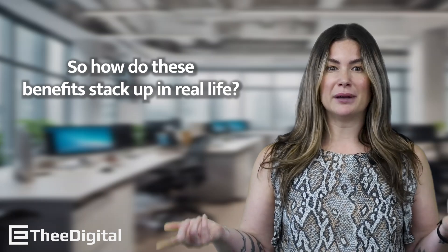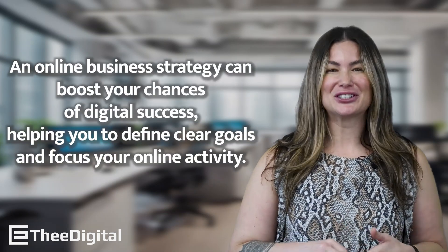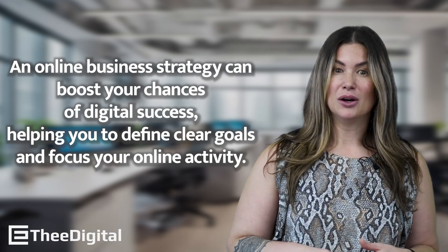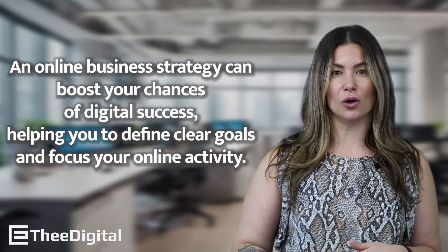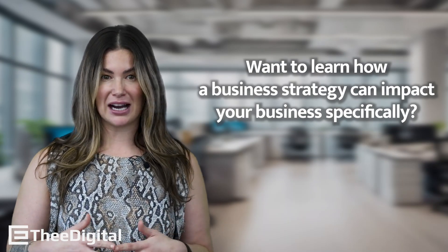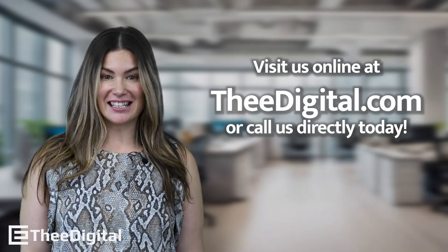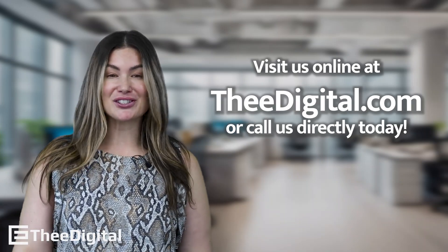How do these benefits all stack up in real life? An online business strategy can boost your chances of digital success while helping you clearly define your goals and focus on your online activity. Want to learn how a business strategy can impact your business specifically? Visit us at thedigital.com or call us directly today.